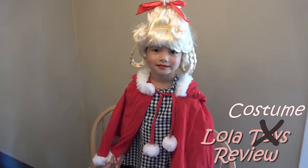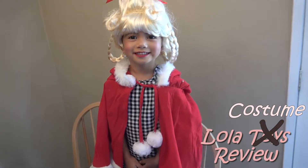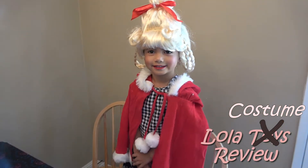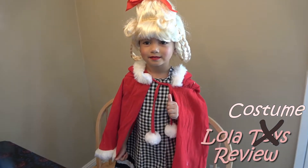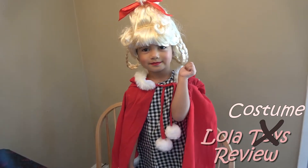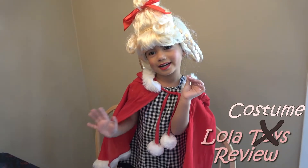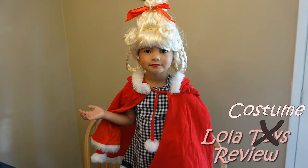Lola transforming to Cindy Lou Who — Cindy Lou Who! That's it guys, until next time. Make sure you guys give Lola a thumbs up! Until next time, guys — bye!